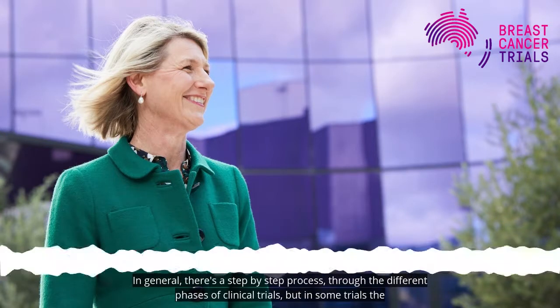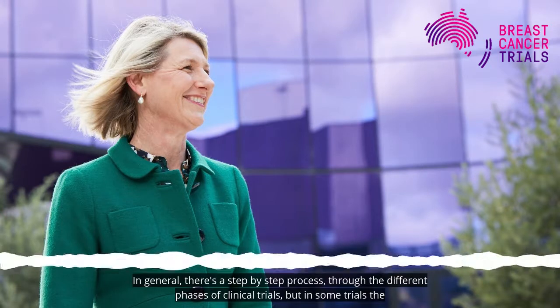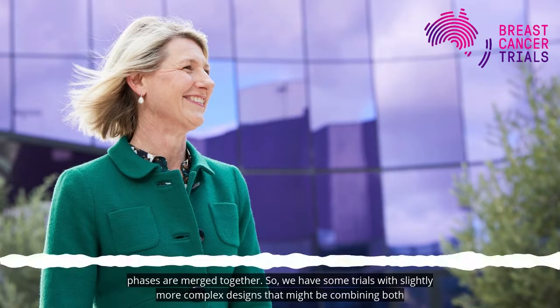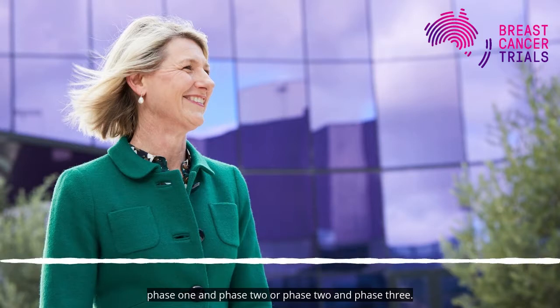In general there's a step-by-step process through the different phases of clinical trials, but in some trials the phases are merged together. We have some trials with slightly more complex designs that might be combining both phase one and phase two, or phase two and phase three.